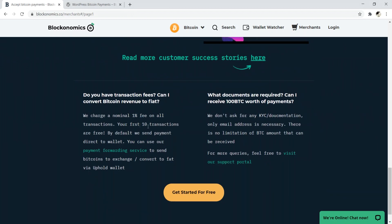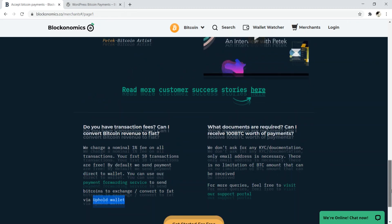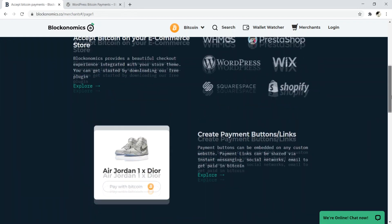One thing to be aware of is that they charge a 1% transaction fee, which is a little high in my opinion. Your first 10 transactions are free, and anything gets sent automatically to your wallet of choice — or you can convert your Bitcoin to fiat currency via Uphold Wallet. That's number four — Blockonomics.